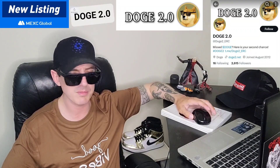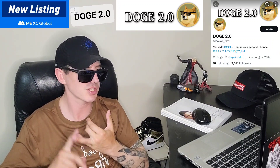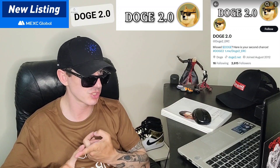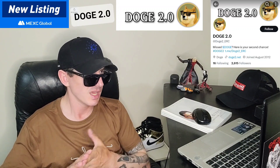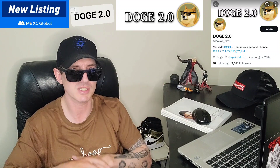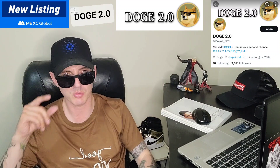They're doing all the main tokens — Pepe, Dojelon, Baby Doge, Dogecoin, all the Inus, Shiba Inu, Floki — all of them have their own 2.0 tokens coming out. Pretty soon it's going to get crazy, there's going to be way too many. And then the next meme trend or crypto trend will come out.